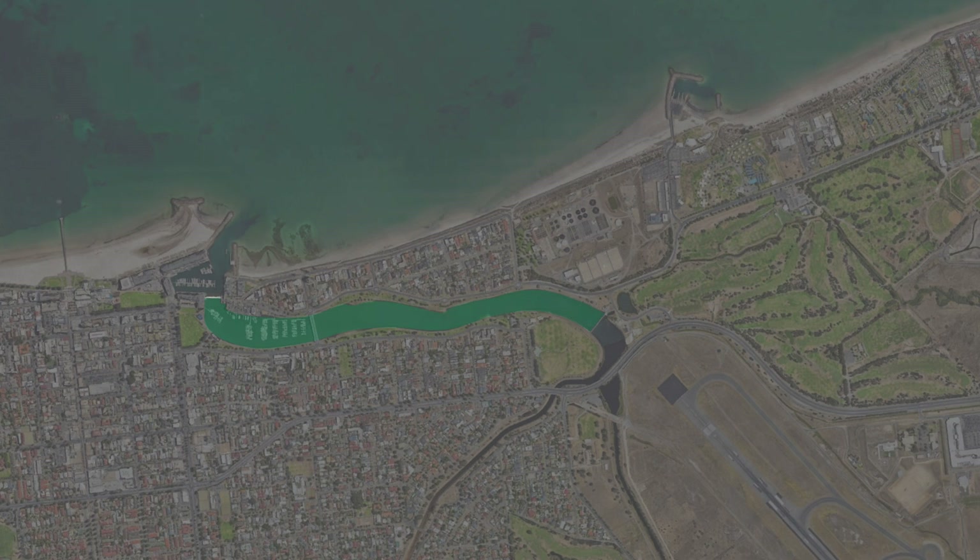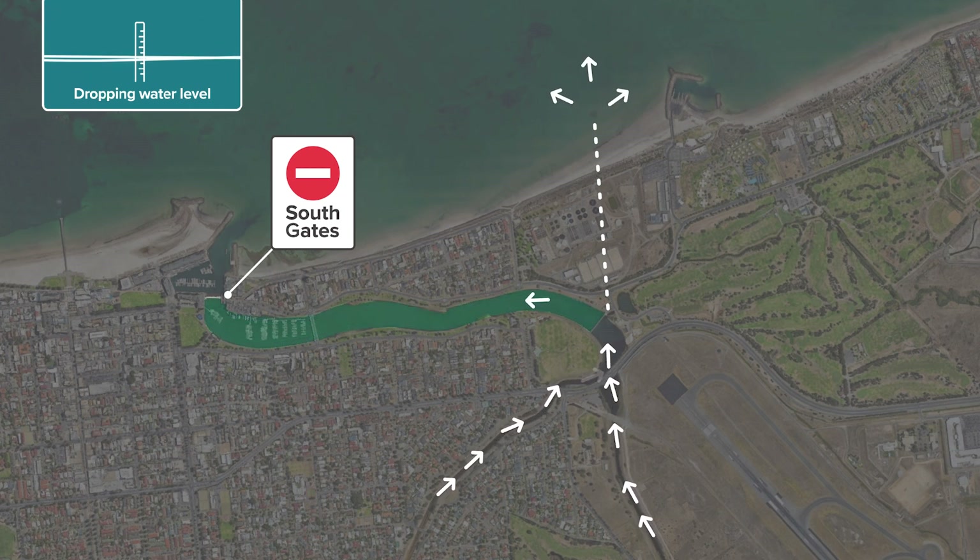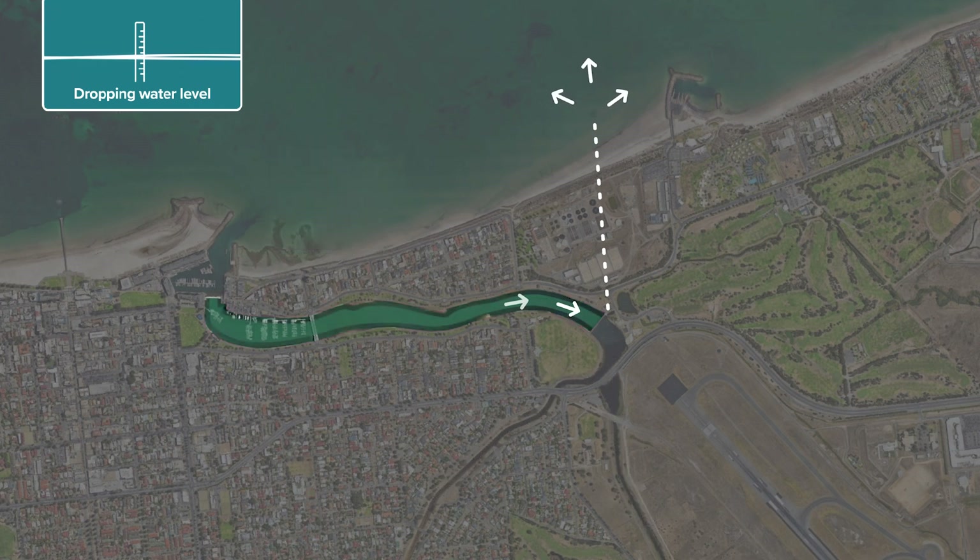Water levels in the lake system fluctuate as part of its normal function within upper and lower limits. During severe weather, the south gates are kept closed and the water levels are dropped. This additional capacity allows excess urban stormwater to be diverted to the lake to reduce flood risk. This additional water is then drained from the lake on a falling tide.